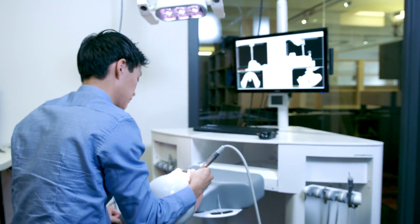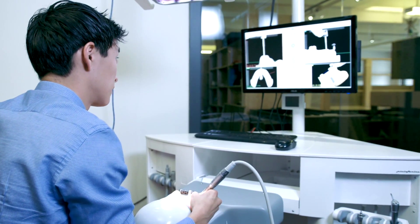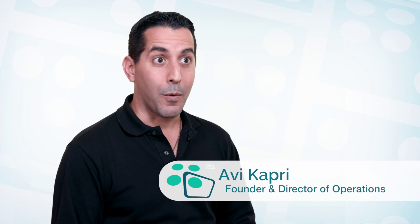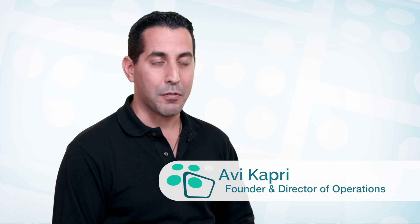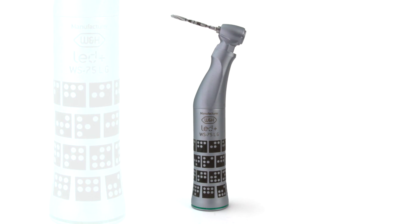It's very minimally invasive in terms of the amount of space it occupies. The changes to the system that the dentist is used to using are very minimal. We're working with world-class leading handpiece manufacturers, incorporating our markers onto the handpiece.